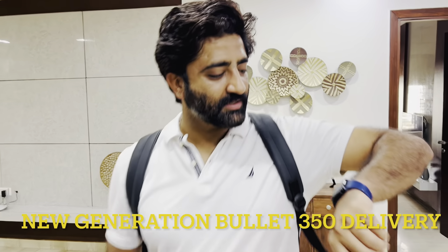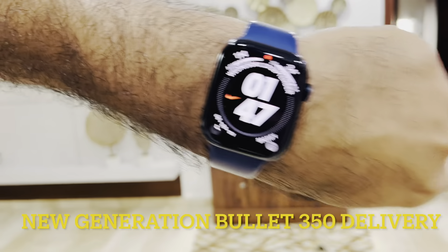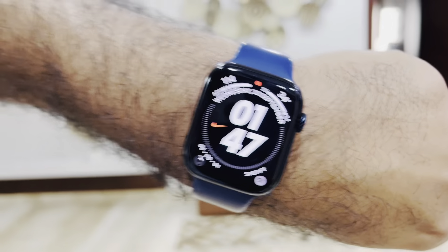Hello guys. Today is the 20th of September and we are going to take the delivery of our bullet. Let's go and take a look at the experience.